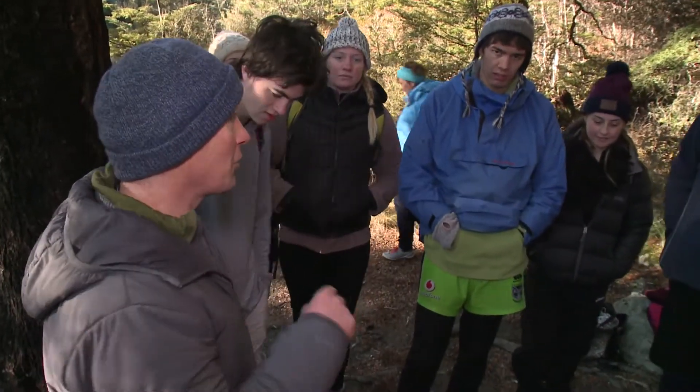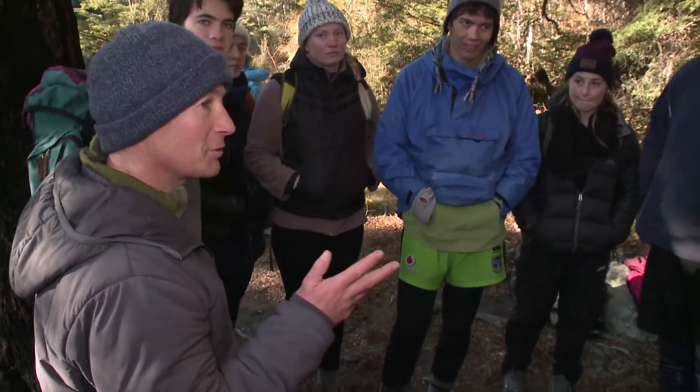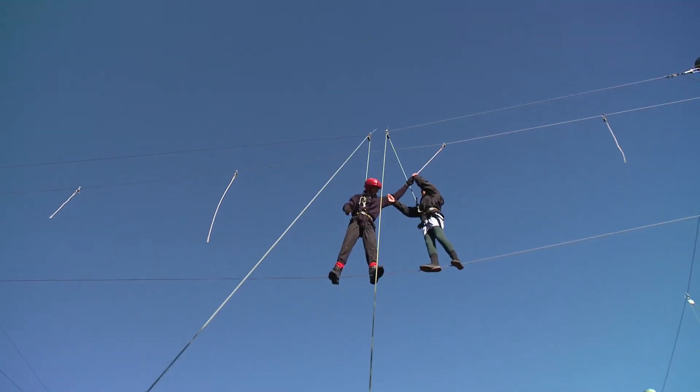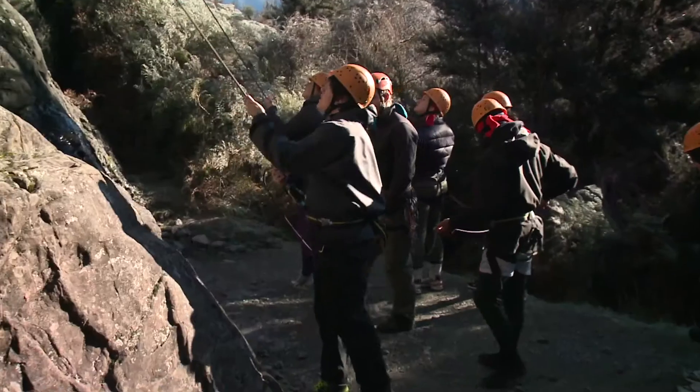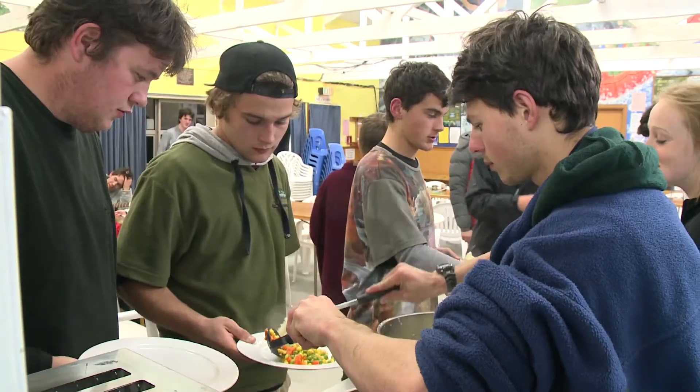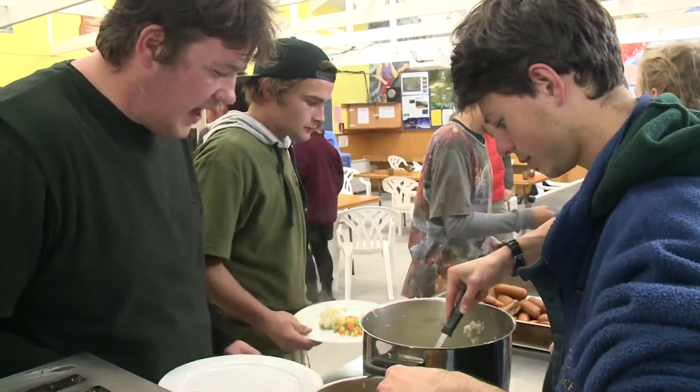We come down and work with the students and it's really nice to see that positive change we make in young people. When they leave here they have a bit of realisation of what they're capable of and they've learnt some things about themselves and about working with other people. They really enjoy the wide open spaces, getting out of the city and having a little bit of freedom — and you really see that coming out in them after a few days.